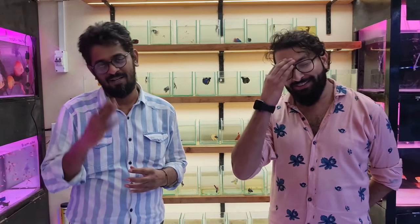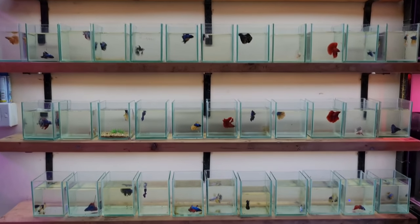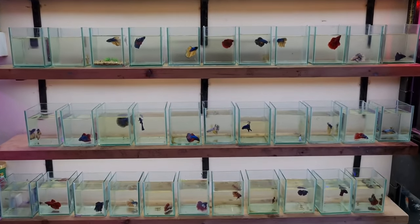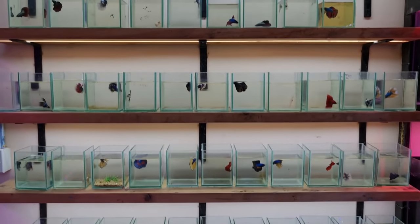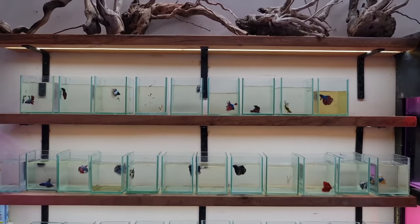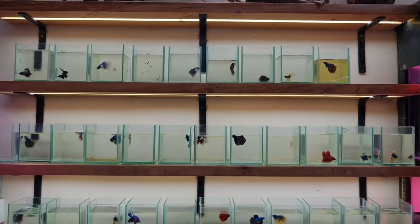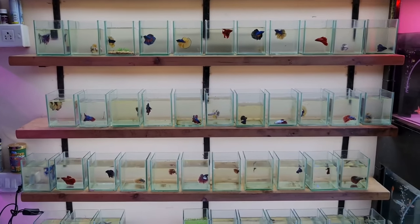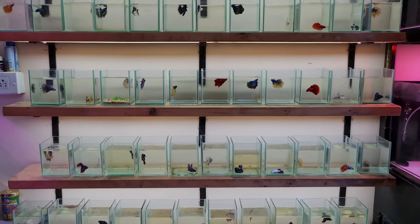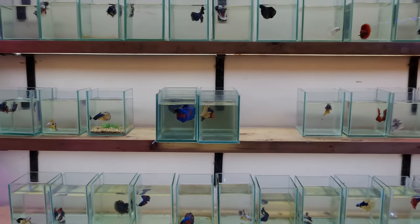Hats off to you guys for keeping such betta fish in very well condition and in a very proper way. So this was today's video about Exotic Aquatics aquarium fish shop, located at Vakola in Santa Cruz East. We have seen a lot of beautiful betta fish — some were very unique, rare, unusual and uncommon. If you are a betta lover or betta keeper, please comment and tell us which betta fish you liked. Thank you so much for watching. Happy fish keeping and have a wonderful day ahead. Please subscribe to SJ Inception.